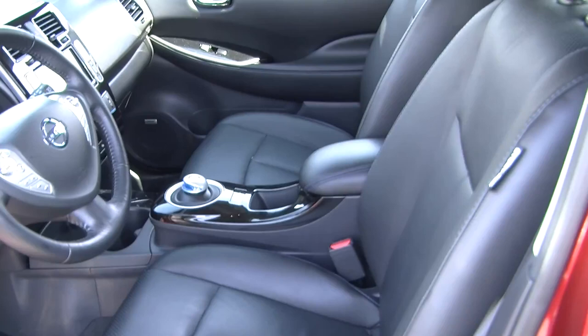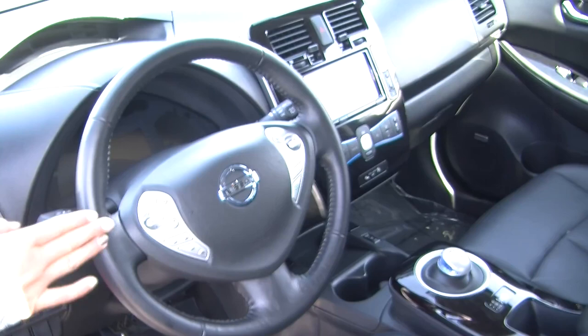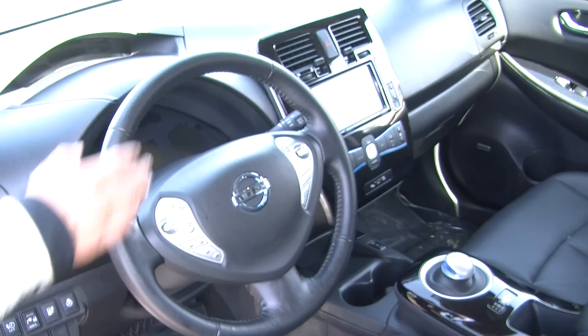On the inside it has heated perforated leather seats and push button ignition. It has a touch screen entertainment system with navigation, CD player, iPod integration, a USB port, and it is XM radio ready. Integrated right in the steering wheel, it has stereo controls with Bluetooth as well as cruise control.